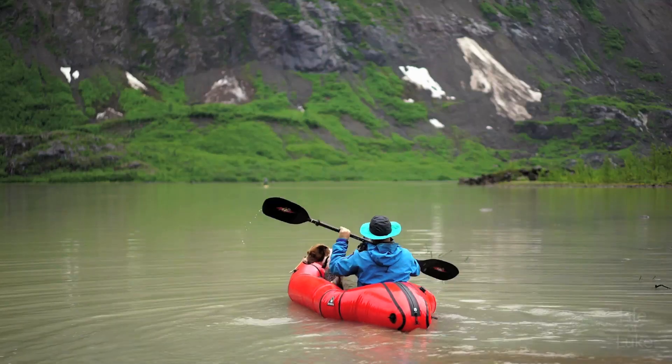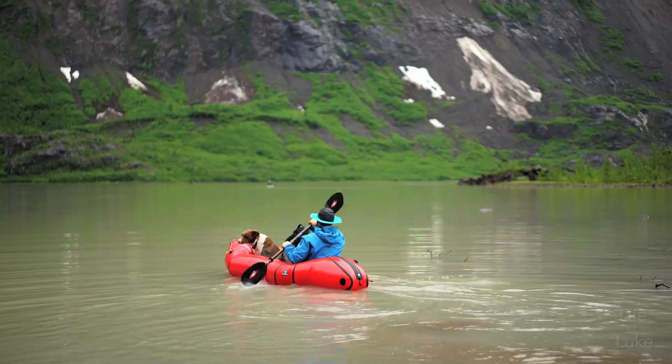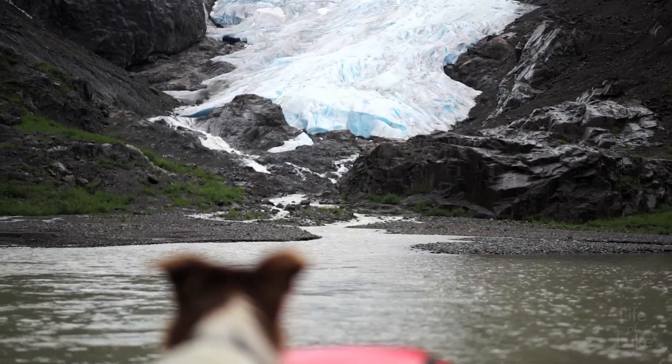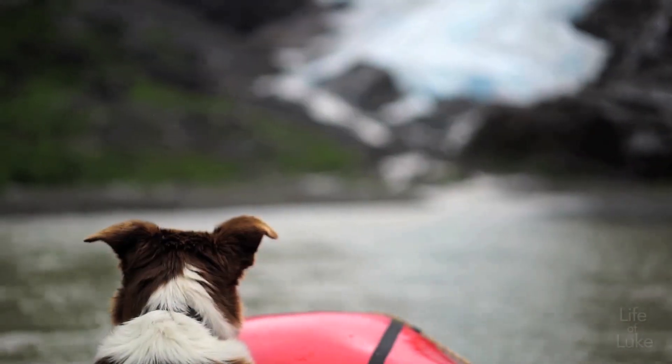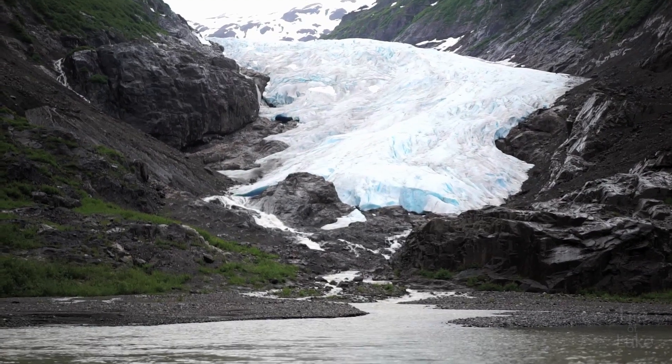Today we're at the Bear Glacier just outside of Stuart, BC. It's actually a provincial park, though I see zero signs telling you that — I only know because I looked it up online ahead of time. I think I see some glacier caves from across the lake, so let's go check that out.